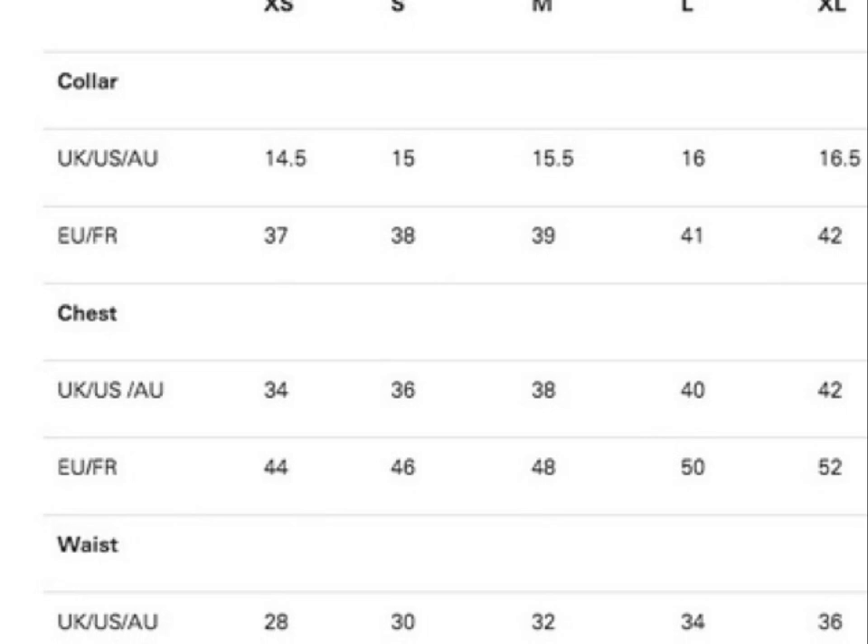And if it's a double extra large shirt, then the collar is going to be 17 in UK and 43 in Europe. As for the chest, 44 in UK and 54 in Europe. Waist, 38 in UK and 54 in Europe.